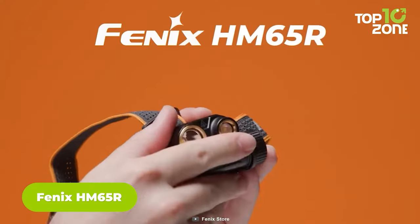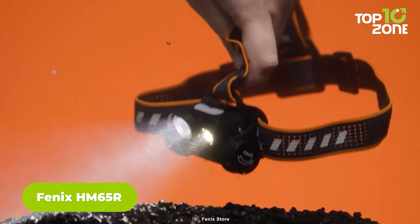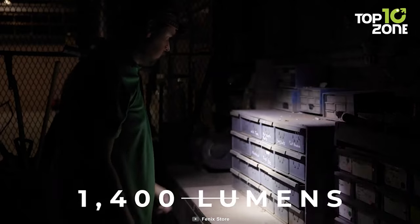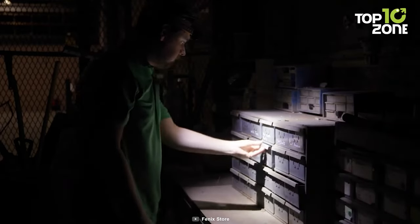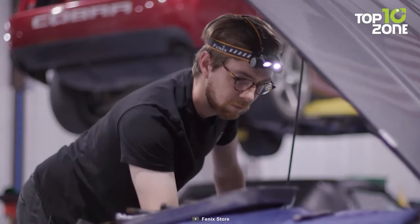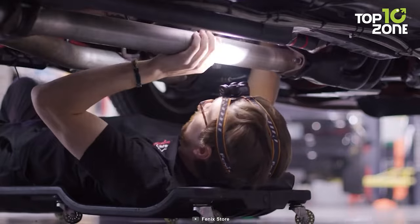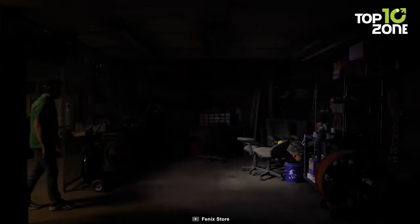Here's the Fenix HM65R, a bright and capable headlamp to illuminate pitch-dark trails on your backpacking sessions. Being as bright as 1,400 lumens, this headlamp can help its users through any challenging trails during nighttime. Weighing only 3.42 ounces, carrying it won't be an issue. Quickly swappable batteries will make your adventure even easier, and it features a comfortable headband for a more relaxed experience.